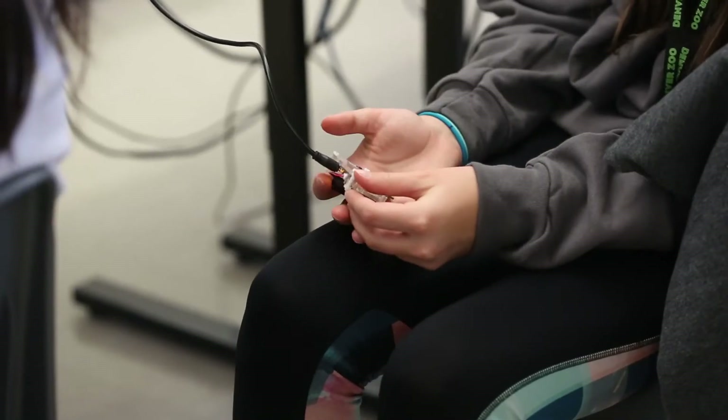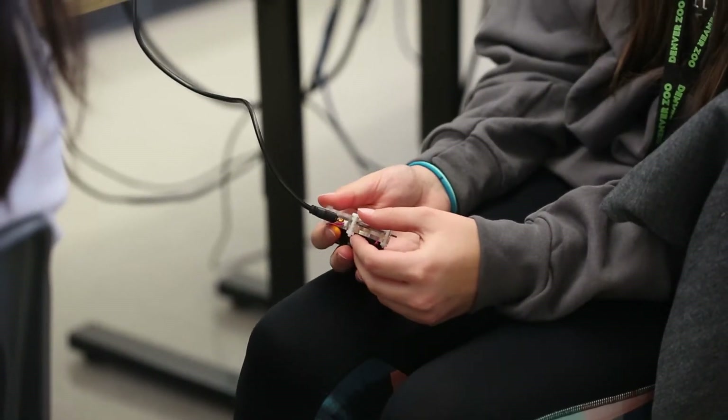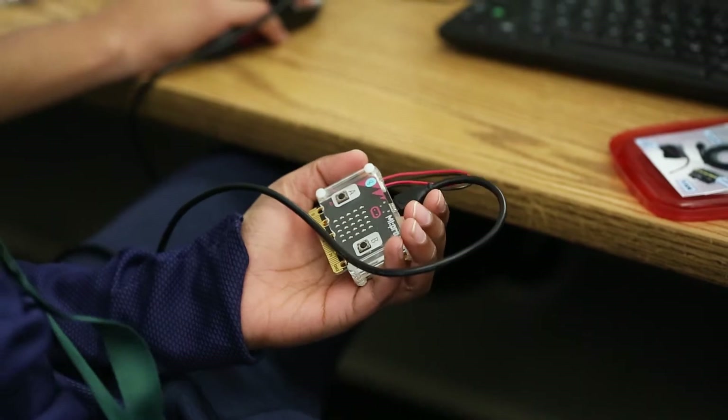As we started looking at both the standards, our budget, and the tools that are on the market, we decided that the micro:bit would be our best bet, both because of the price point and the functionality, and also because of the potential for a partnership with Spark Fund and the support we would get in designing the curriculum and professional development for our teachers.